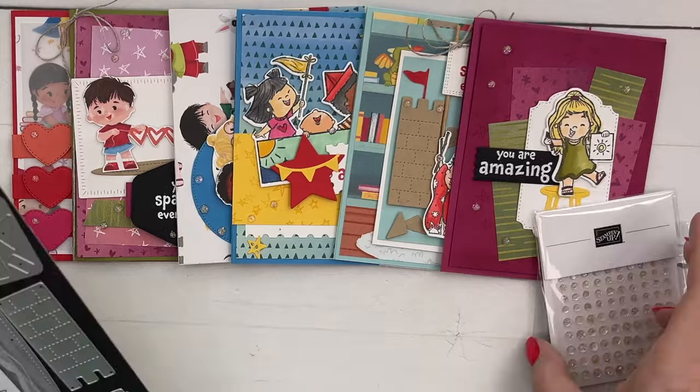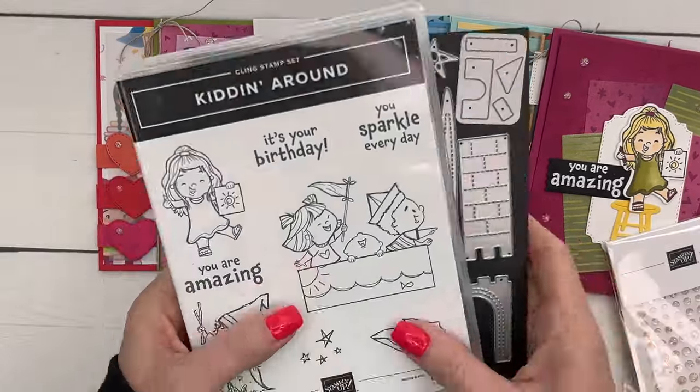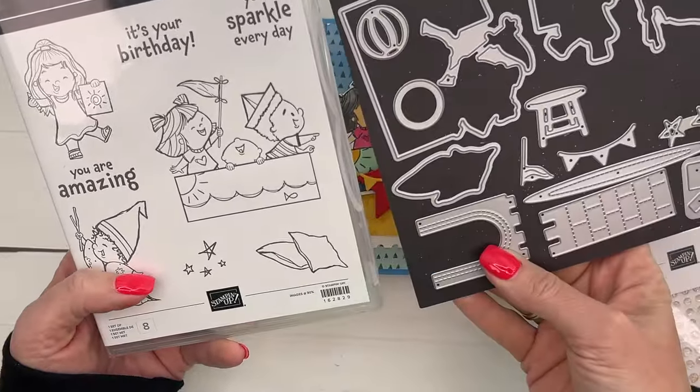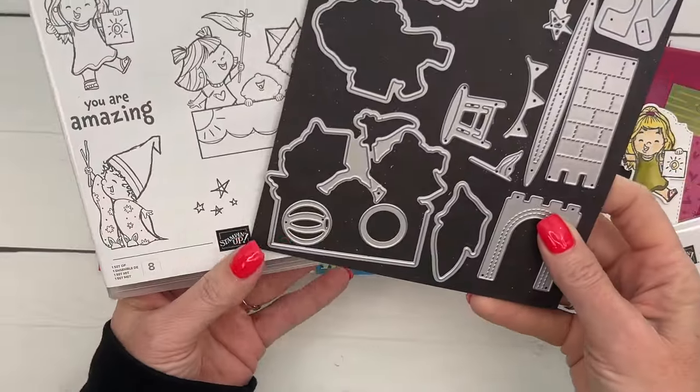It is six cards. And look at these babies — they are just the cutest. I love them so much. I used to be a teacher, and this bundle just jumped right out at me. They're so cute.